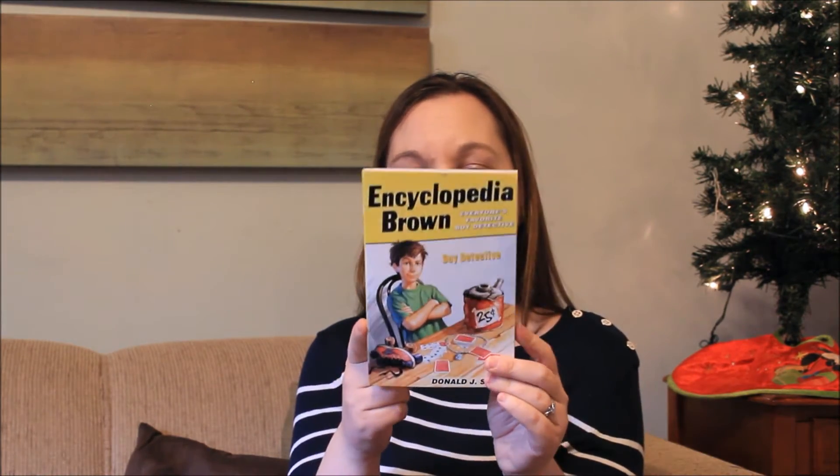This Encyclopedia Brown book is one of his favorites currently. What I like about them is they are short little mysteries — he loves mysteries. They're probably about five to seven pages each, and at the end he has to solve the mystery. So I got him one of those — he's currently reading one now.